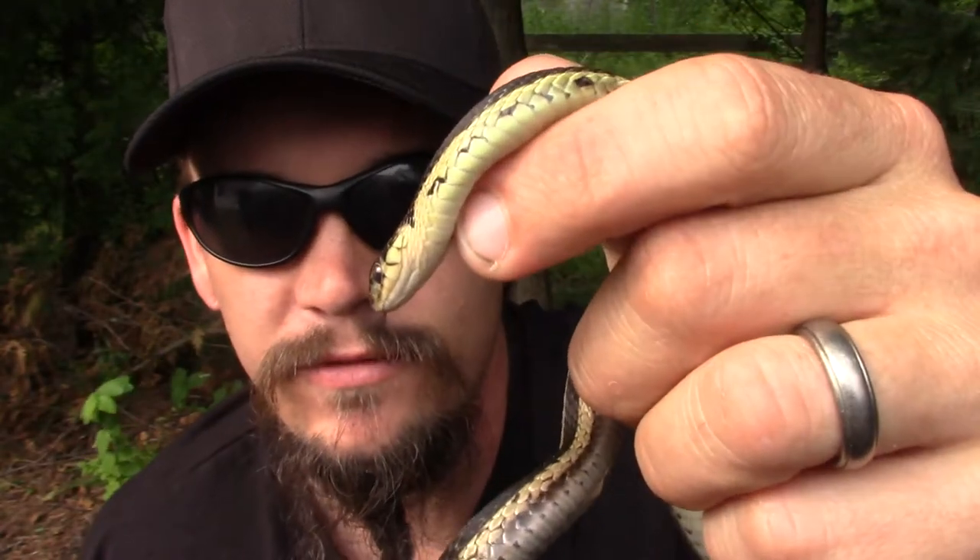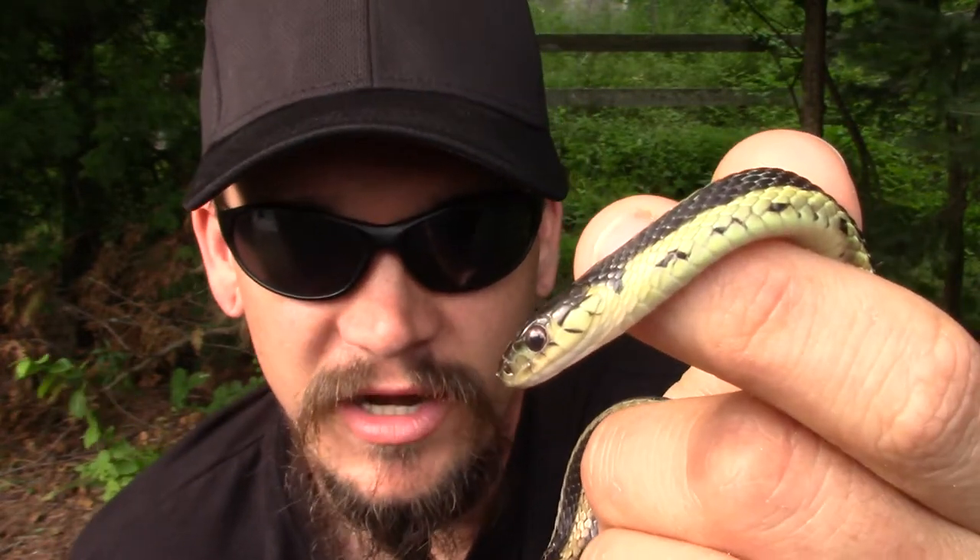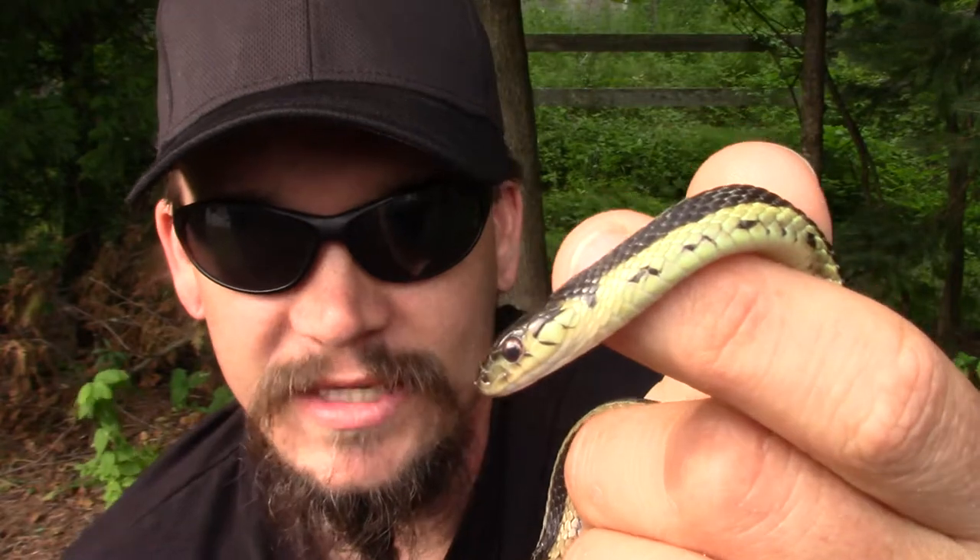They're definitely not aggressive — if you try to catch one or go near one, it's going to take off from you. What they are, I call them defensive, meaning that if you grab one there's a good chance they're going to try to bite you. They're not aggressing you, they're trying to defend themselves because you're messing with them.